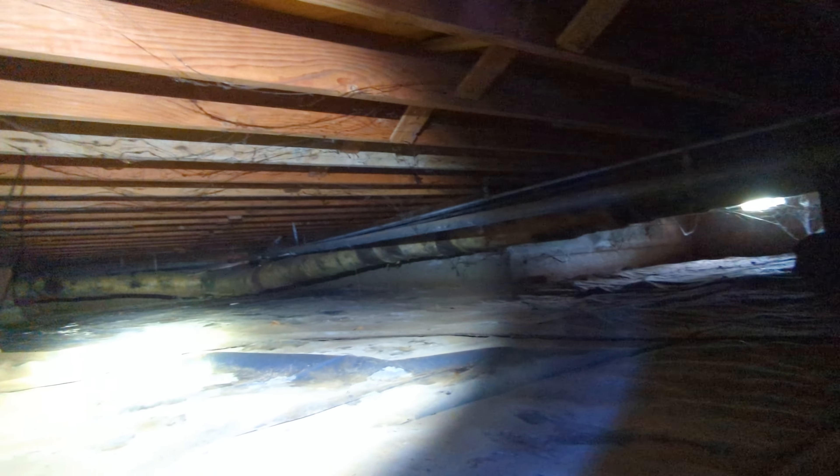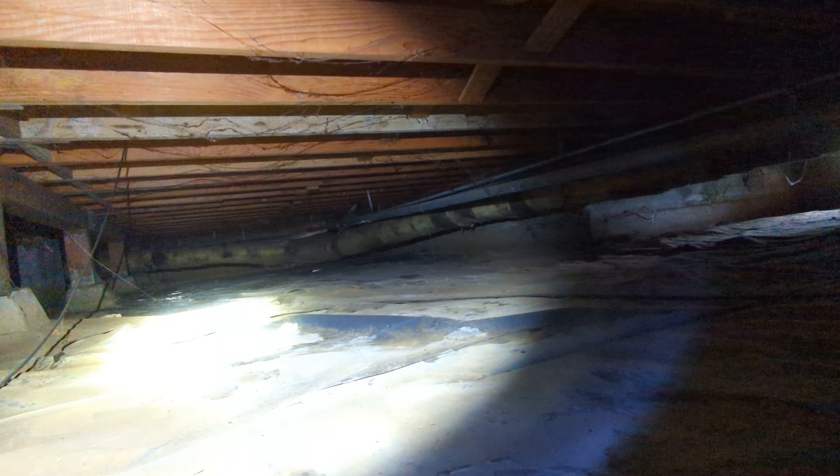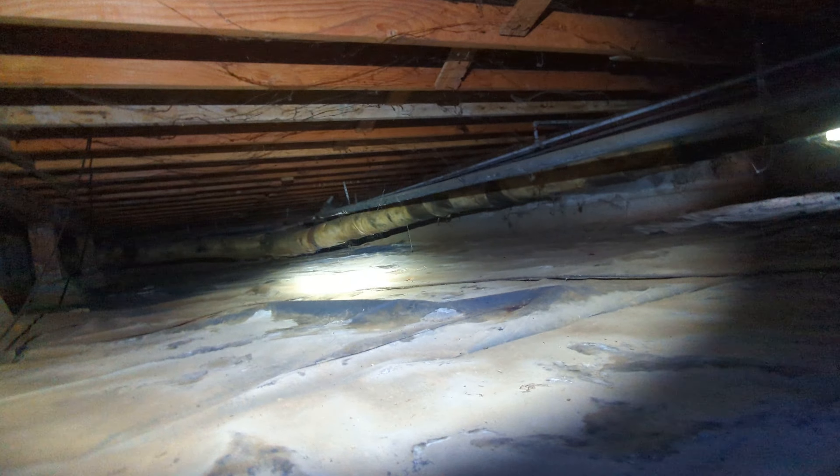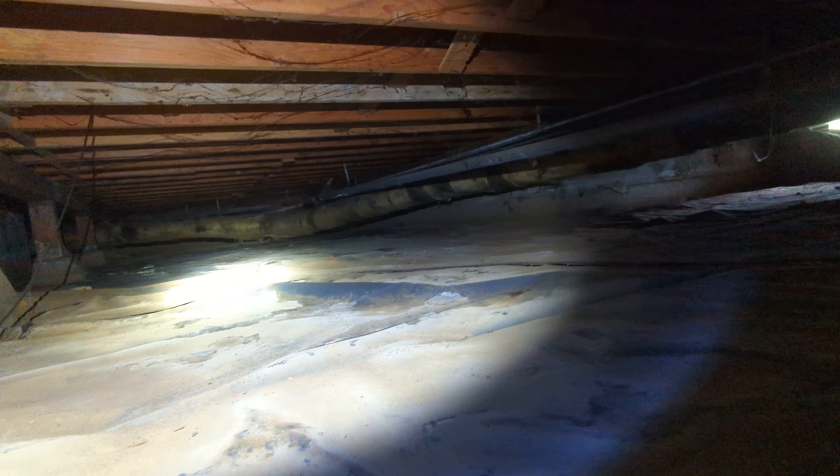We have widespread signs of high water in this crawlspace, in excess of probably 14 to 16 inches in some areas, as the crawlspace is lower in some areas than others.